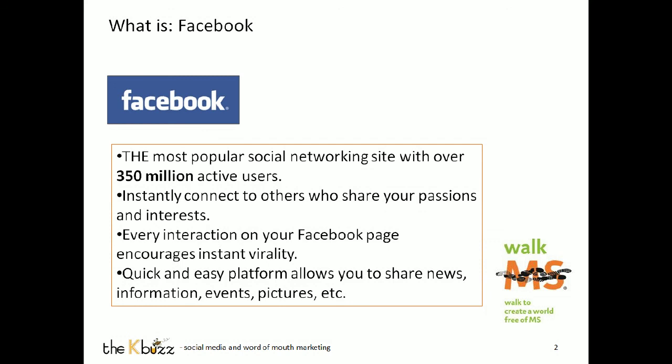The reason that Facebook is so important to you for your Walk and for your team is that every time somebody interacts about your Walk or about your team — whether it's through your personal profile or a fan page you set up for your Walk team — it shows up as a clickable link to all of your friends. And when one of your friends interacts, it shows up as a link to all of their friends. It takes a conversation and a movement and makes it very easily shareable. Every interaction on your Facebook page encourages instant virality.